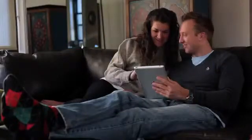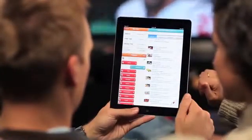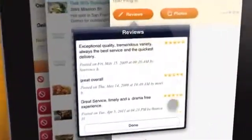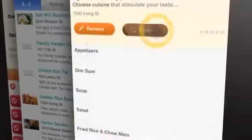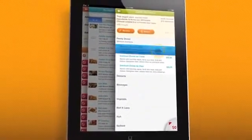Not sure what to order? The Seamless iPad app is the perfect way to research and find the best food for your friends, roommates, or anyone who's hungry. Check out over 75,000 ratings and reviews from other members, plus tons of food photos. It's never been easier or more intuitive to browse menus and place an order.